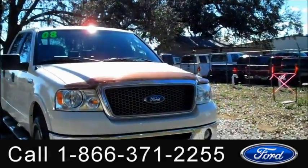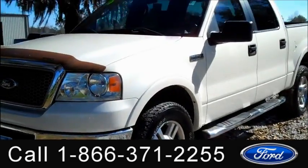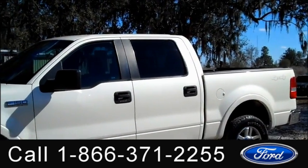Hi everyone, it's Jen here with a 2008 Ford F-150 Lariat. I'd also like to let you know we have a huge inventory out here and you can check it out online 24/7 by visiting SantafeFord.com. Plus, you can get the free Carfax and see some pictures of this truck.